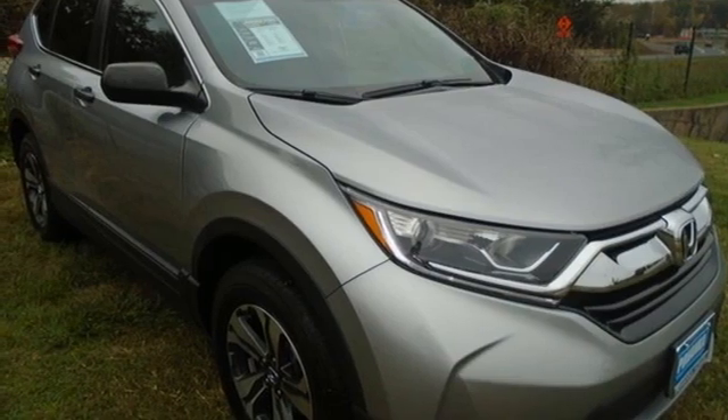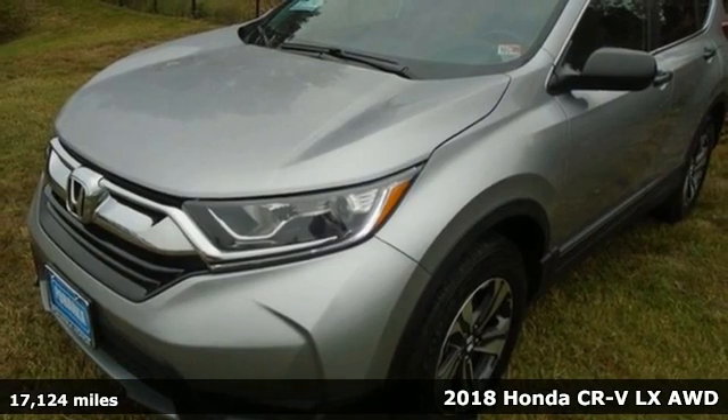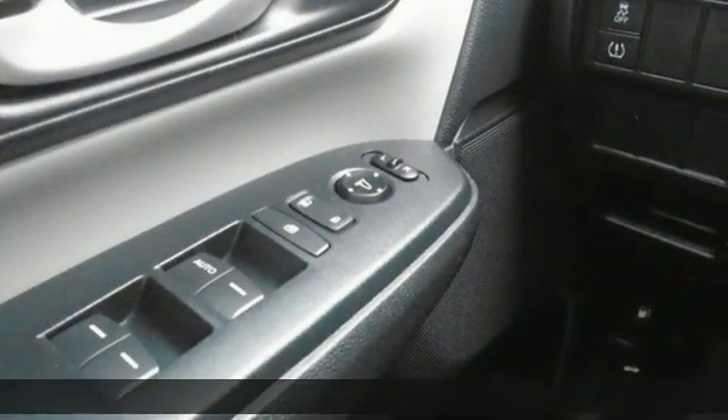It's a 2018 Honda CR-V. Every Honda is designed with the driver in mind. You'll look forward to every drive with features like these.